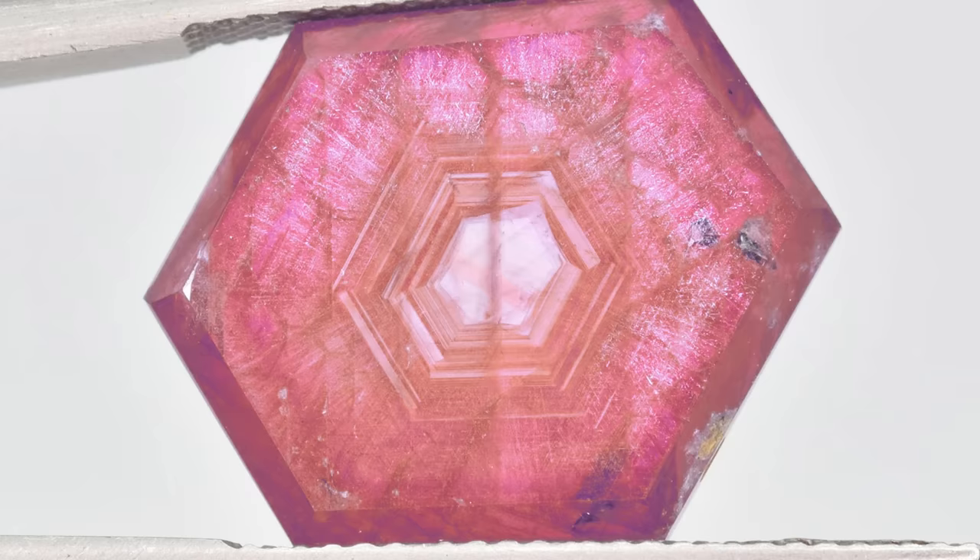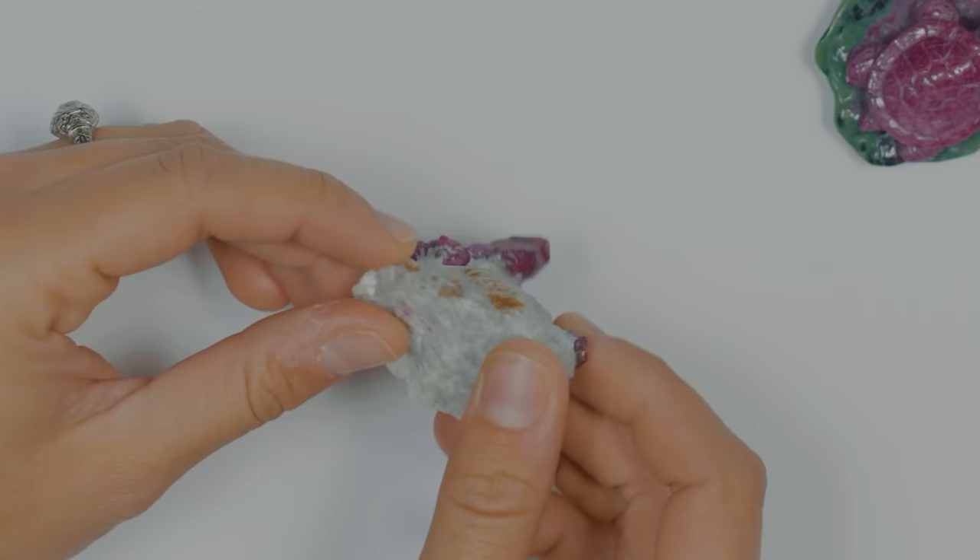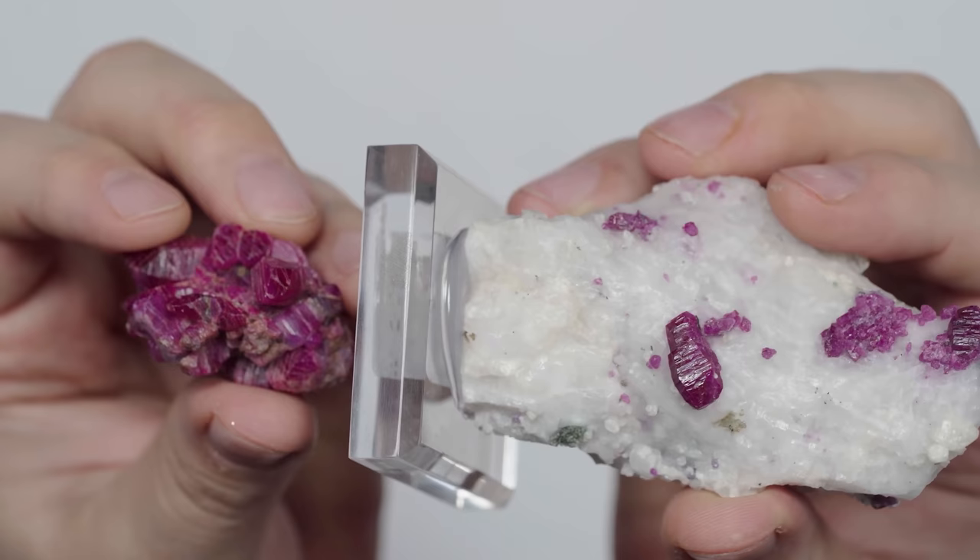Bi-pyramids and barrel-shaped crystals can also sport these parallel lines. Ruby can also feature hexagonal zones of color within the stone, and the surface of even a rough stone should have a bright vitreous luster in some places, due in part to ruby's hardness.